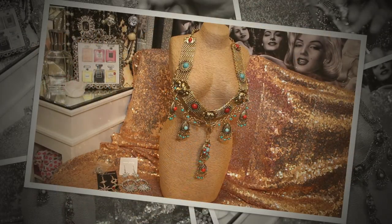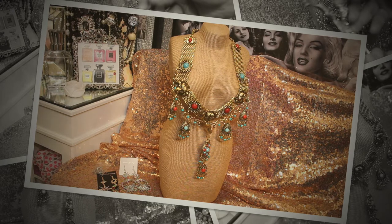Hi guys, it's your girl here, Love in the City. Welcome to my channel! Today I just want to jump on real quick and share with you guys this little Amazon haul I got of some jewelry.